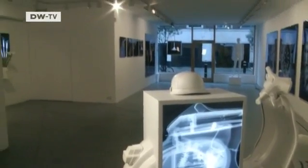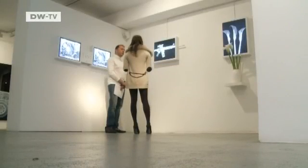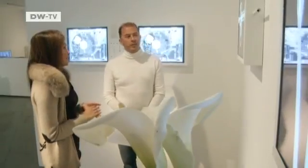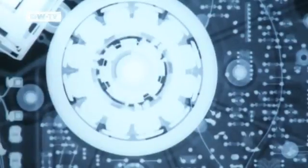This exhibit costs 17,000 euros. Nick Vesey provides unusual views of his subjects, like this machine gun, or this record player.